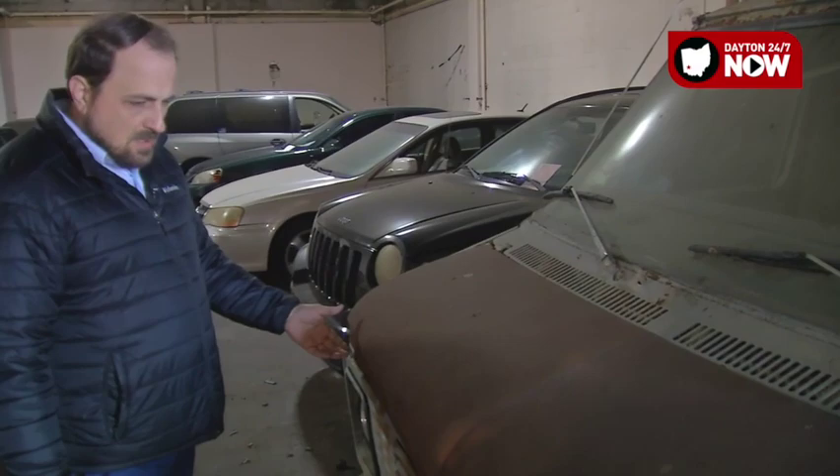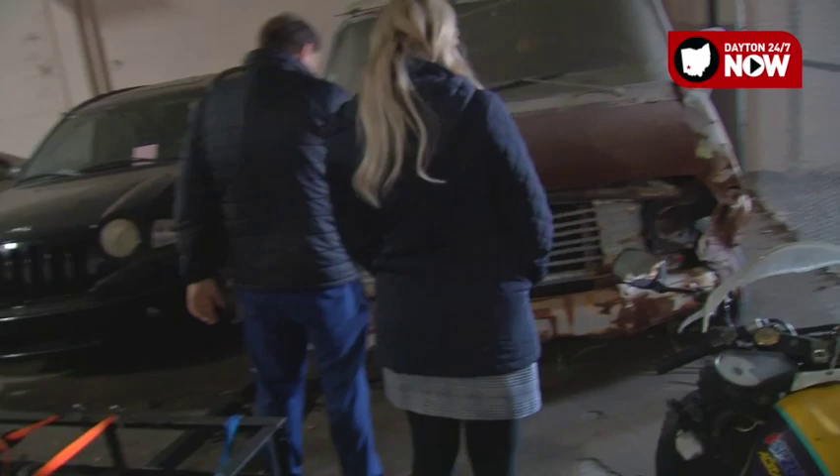You walk around the front here. The hood is completely rusted. I'm trying to see if there's any identifiers for what type of van this is. It's a Chevy.